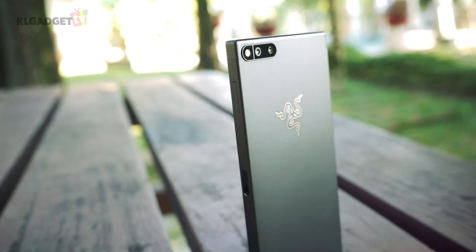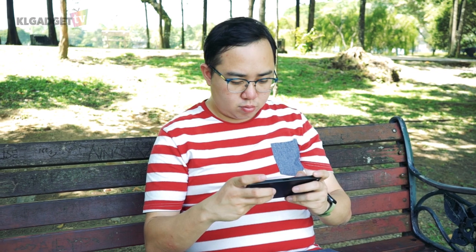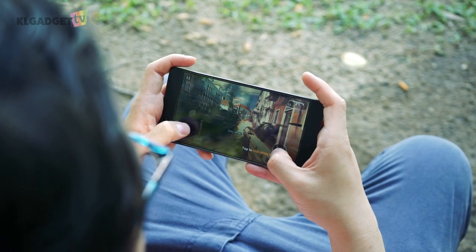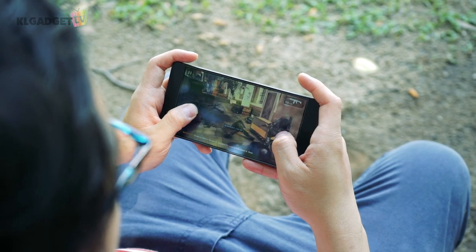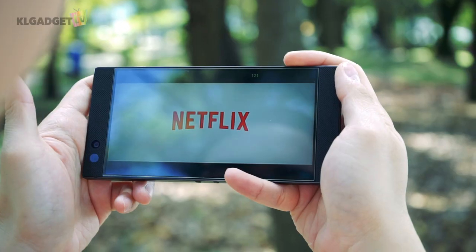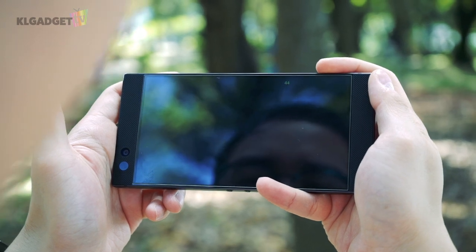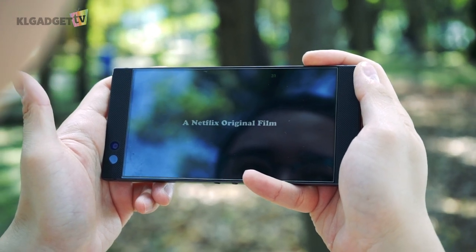The Razer Phone's battery life is good. I was able to achieve a full day of usage when using the display at Quad HD resolution and 120Hz refresh rate, with some decent amount of time spent on gaming and watching Netflix. It goes on to the next day when I'm merely using it for texting, web browsing, and streaming music.